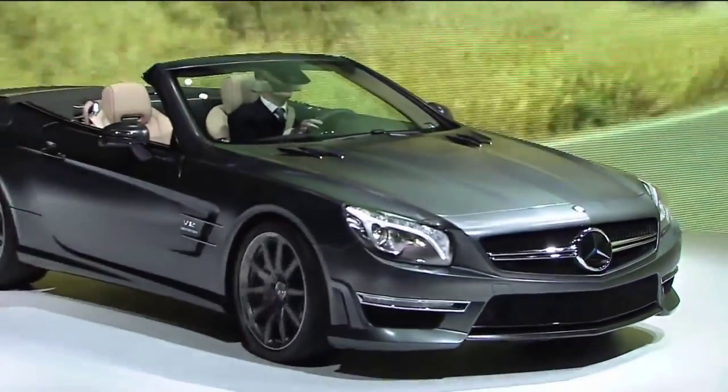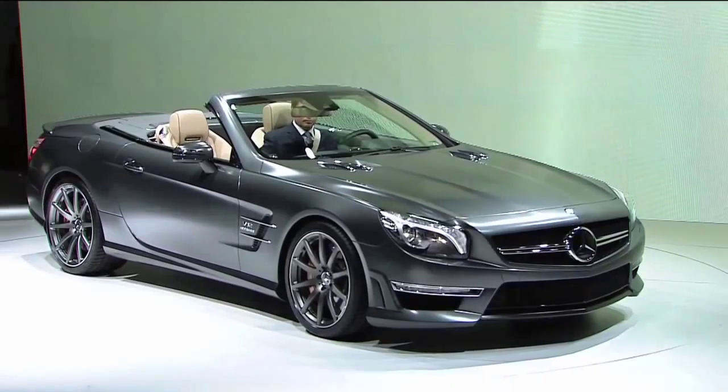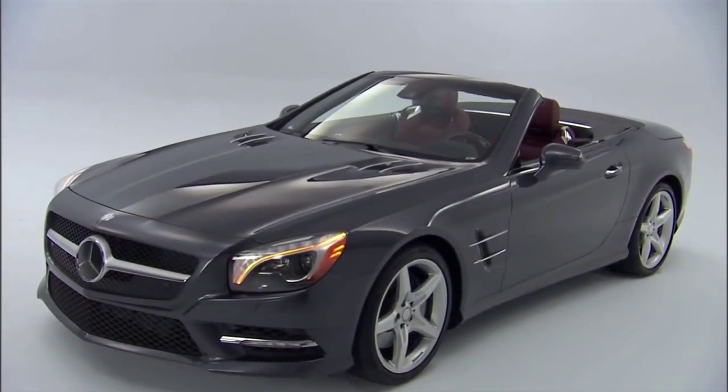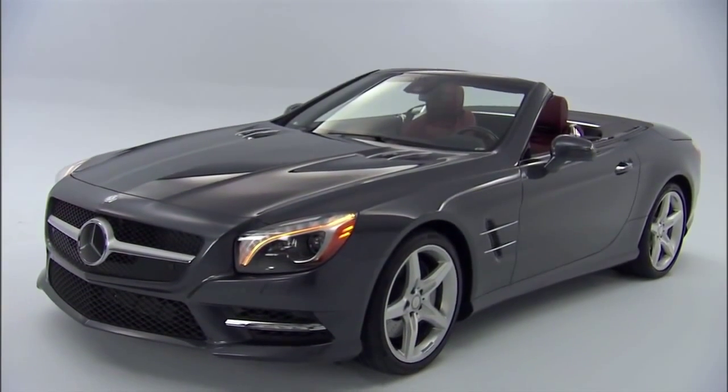This spring, we'll launch the SL 550, followed by the SL 63 and SL 65 AMG performance models. Together, these new models will continue the SL's rich heritage and tradition well into the future.